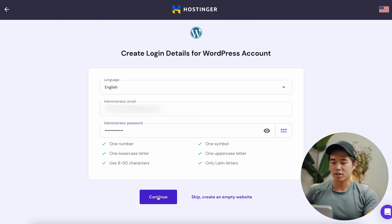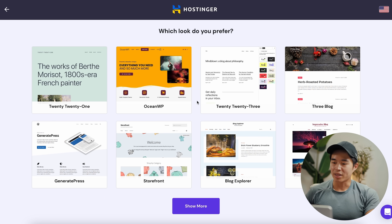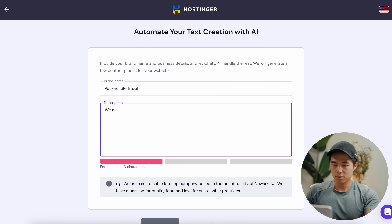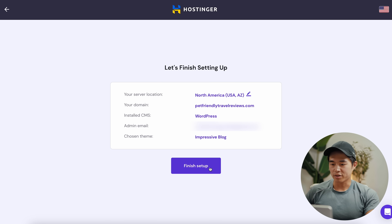We'll create our WordPress account and click continue. It's going to suggest some plugins to add — for now we'll skip this. We'll select a look we prefer; let's go with 'impressive blog.' As you can see, you can use AI to help create text for your website. We'll click continue, select our domain, and click 'finish setup.' In this video I'm not going to show exactly how to make your website — we have other videos on this exact topic linked below — but as you can see, you can affordably make a professional-looking website using Hostinger and WordPress.